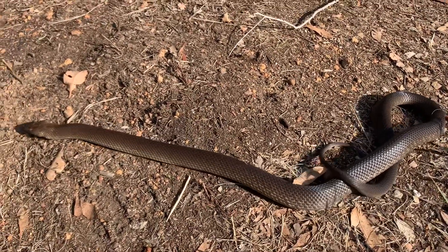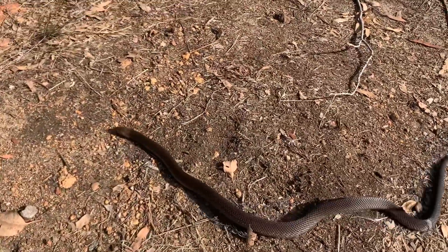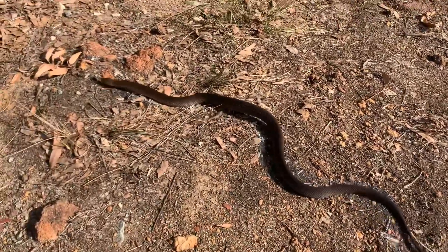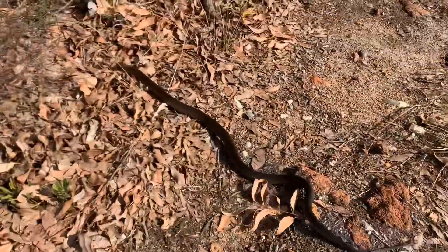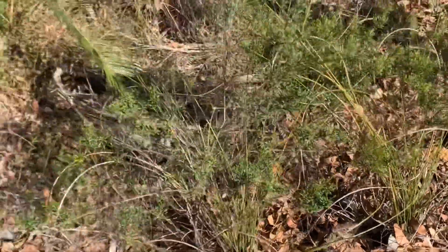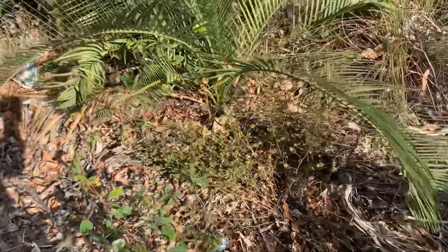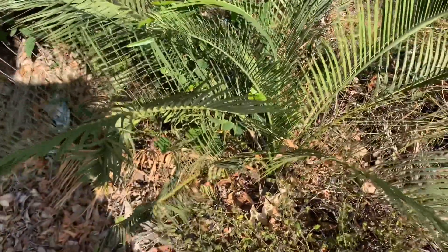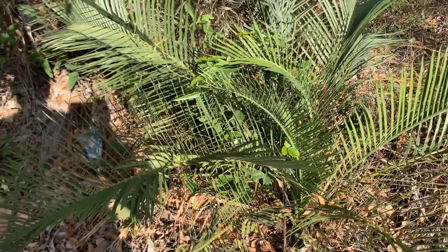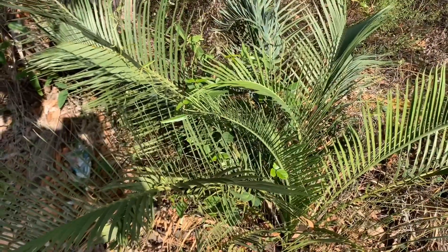Snakes and other reptiles are ectothermic. A common misnomer is that they're cold-blooded — that's not actually true. Snakes can't regulate their own body temperature; they rely on external sources to get heat. And you can see he's gotten a bit of warmth now and instead of coming at me, he's just buggered off. Watch that and tell me snakes are aggressive, that snakes want to attack people. Nobody in their right mind can say that snake was aggressive or attacking or chasing.